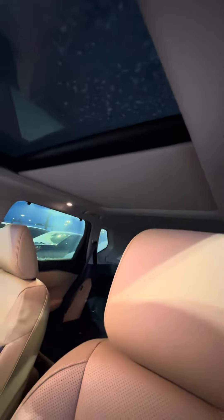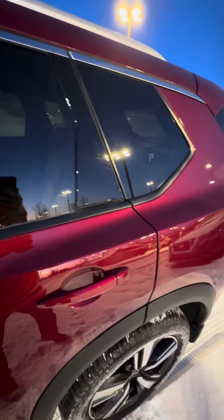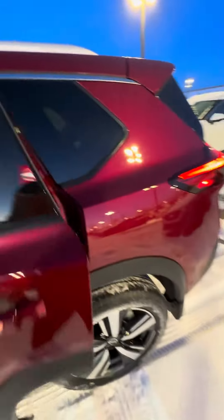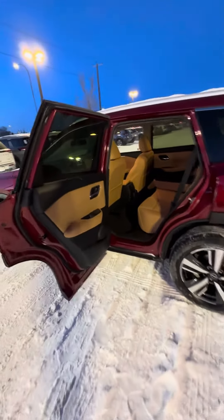You get a panoramic sunroof with a rear automatic shade — nice for the wintertime. In the back, being the Rogue, you get that infamous 90-degree door opening, which is really handy for putting something big in or loading cargo.